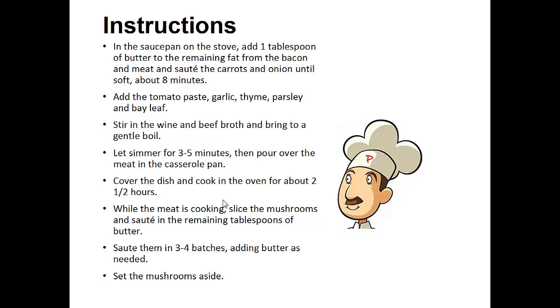Now cover the dish and cook in the oven for about two and a half hours. While the meat is cooking, slice the mushrooms and saute in the remaining tablespoons of butter. Saute them in three to four batches adding butter as needed. Set the mushrooms aside.